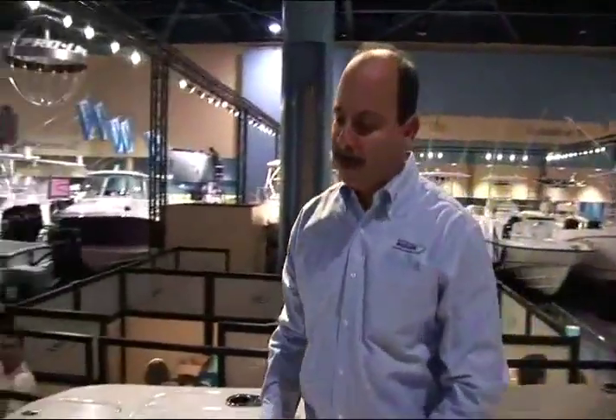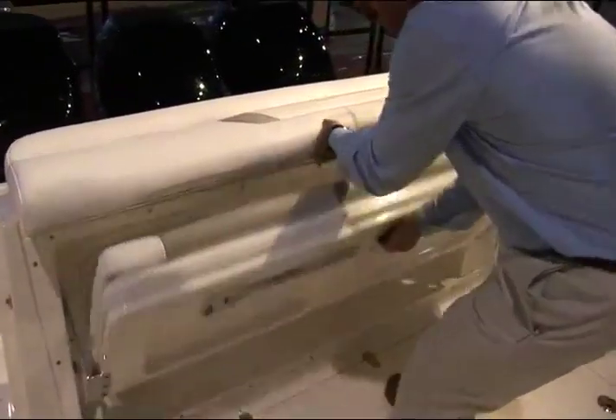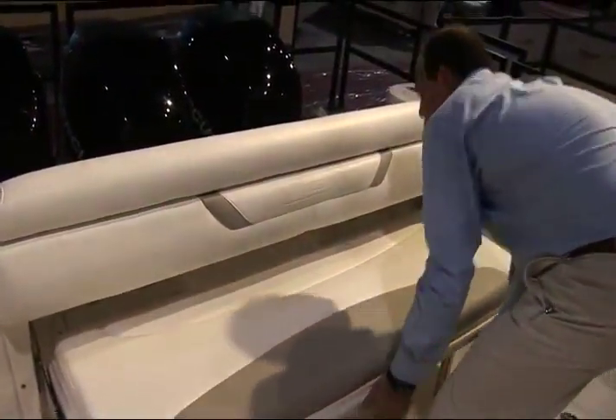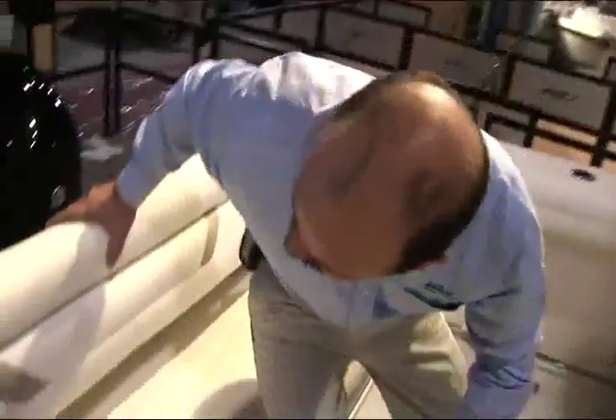The next thing we offer is a nice full-width aft fold-away stern seat. This seat is easily deployed and creates a very comfortable area for three people. We spent a lot of time listening to our customers and they told us they wanted a very comfortable aft seat. One part of that is making a comfortable backrest. We've designed this backrest so when you're sitting here, it's nice and high, provides good back support, and it's a great place to sit and ride or just hang out at the dock.